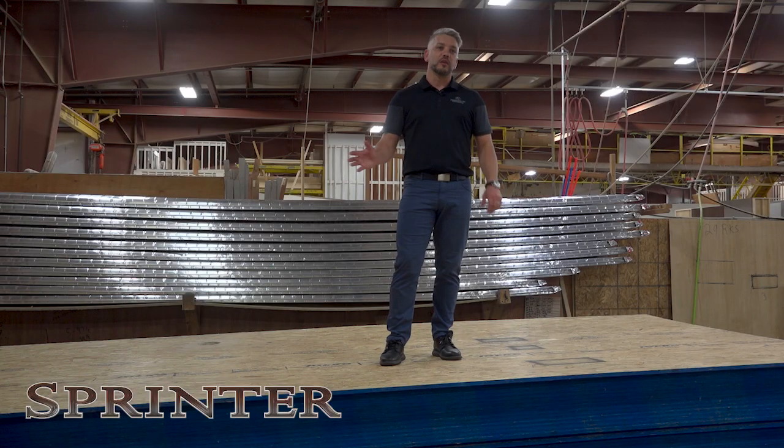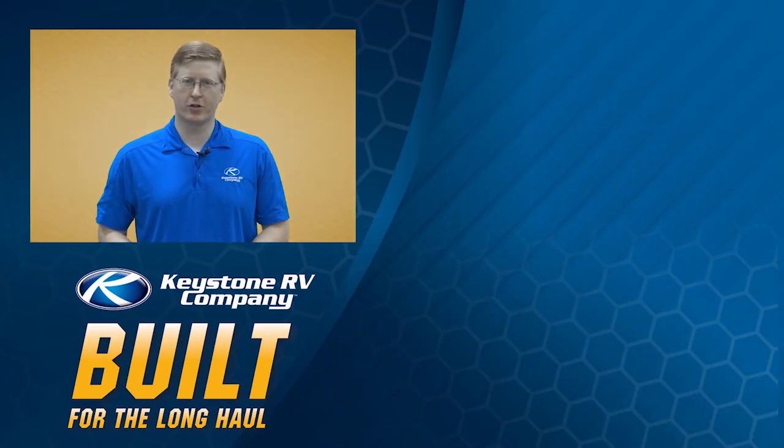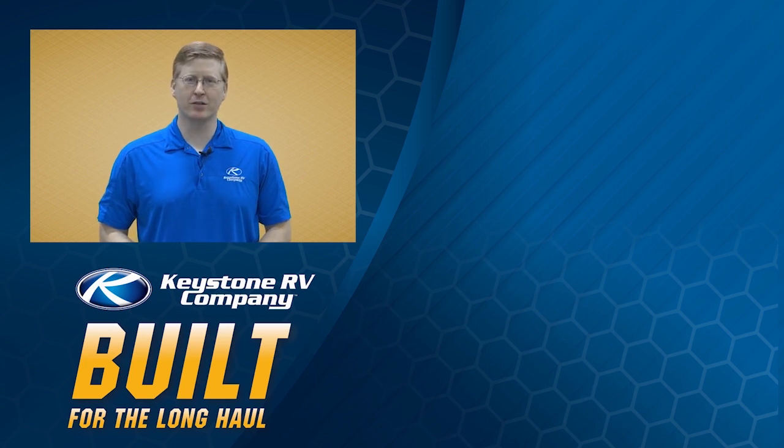Thank you for your time today. Come check out Keystone Sprinter on our website or go see your local dealer. Like and share this video if you found it helpful, and subscribe to our channel for the latest product updates and valuable service advice from the experts here at Keystone RV.